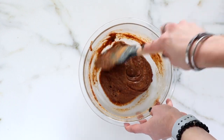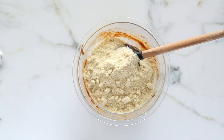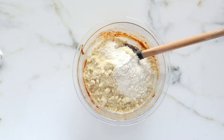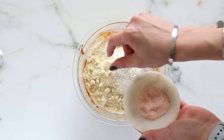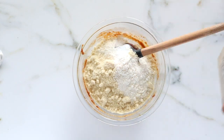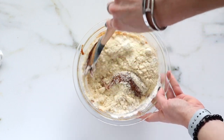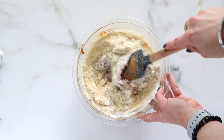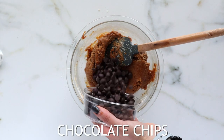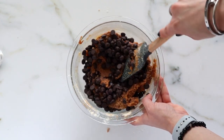Now it's time for the dry ingredients. I'm adding in some almond flour as well as a tiny bit of coconut flour — I find this blend really helps the texture turn out perfect. Then a pinch of Himalayan salt and some baking soda, which is going to help them rise and develop. Slowly fold the dry ingredients into the wet ingredients until everything is nice and combined.